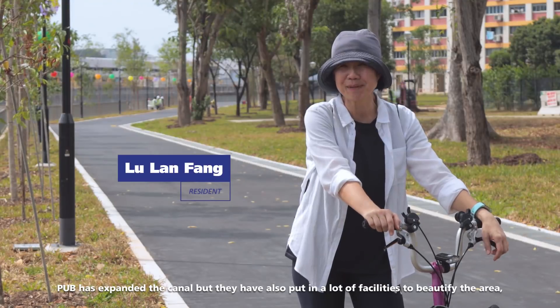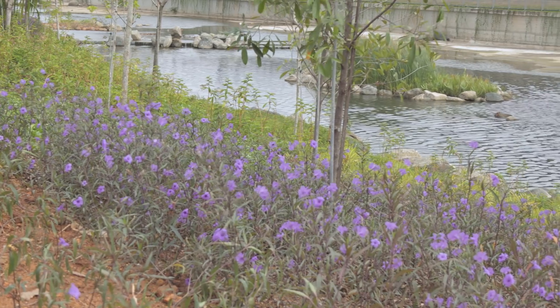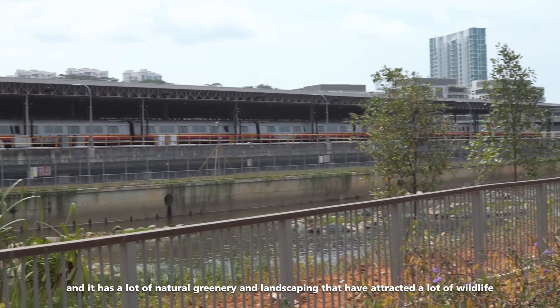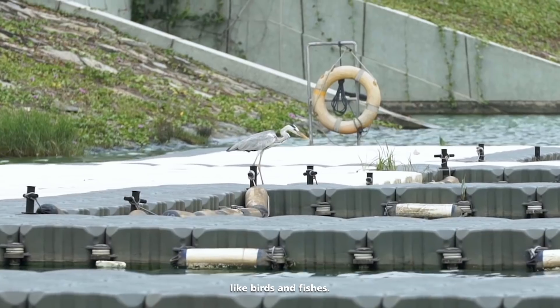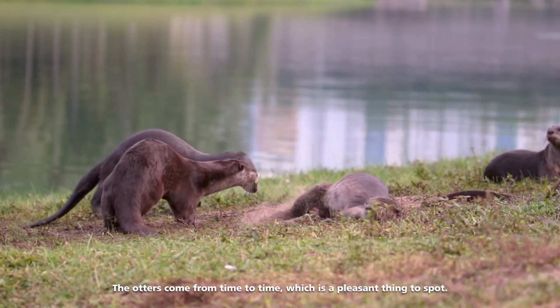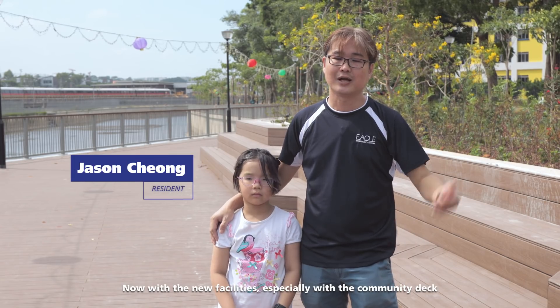PUB has expanded the canal but they also put in a lot of facilities to beautify the area. It has a lot of natural greenery and landscaping. It has attracted a lot of wildlife — the birds, the fish, the otters come from time to time, which is a pleasant thing to spot.